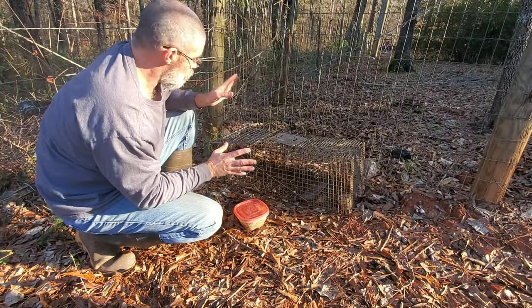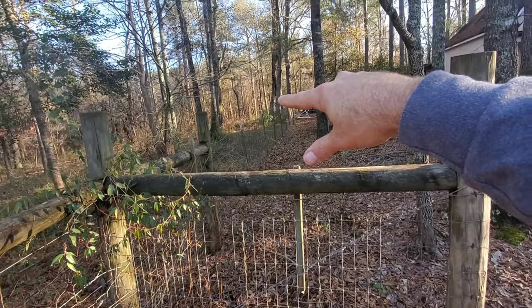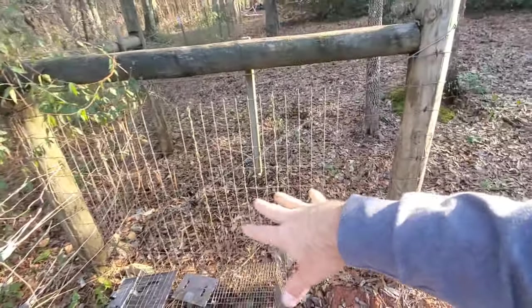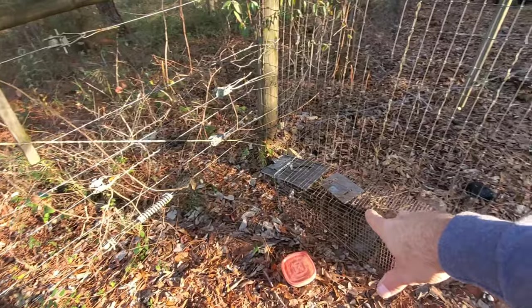The first trap we're going to set is right here on this corner. It's just a perfect spot — you've got all these woods that raccoons and possums come from. This fence runs way down to the end of the property; they can't get through it, so they always seem to come right here. There used to be a trail right here when we first moved in, so it's a great spot to grab a quick possum or raccoon. This is basically where we caught most of our possums this year.